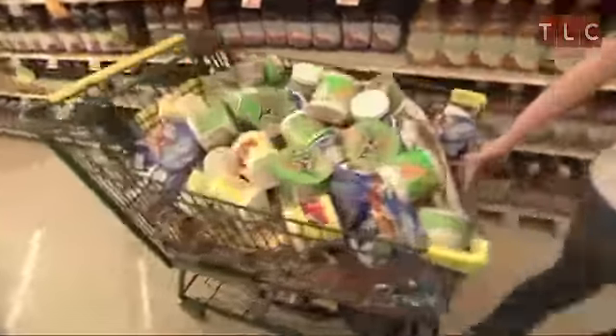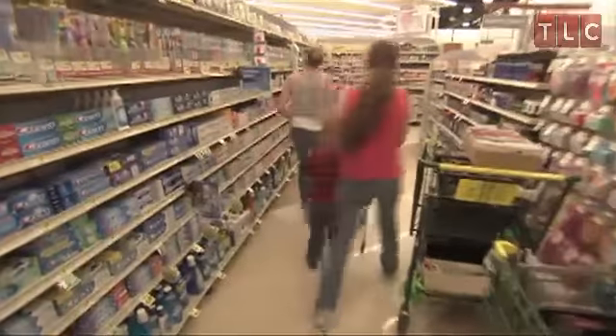My sister's serious couponing can be aggravating. Standard items in every extreme coupon are stockpiled.